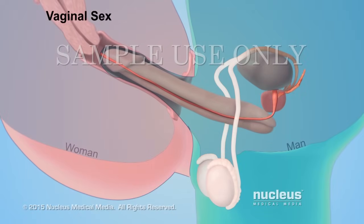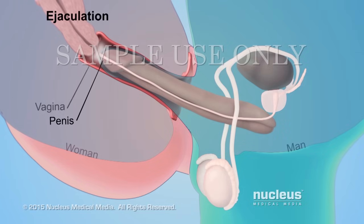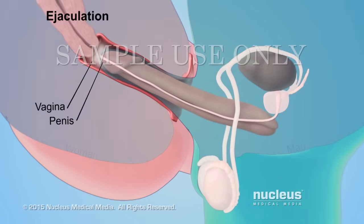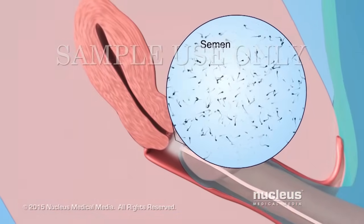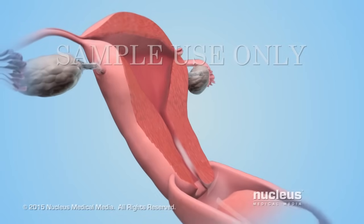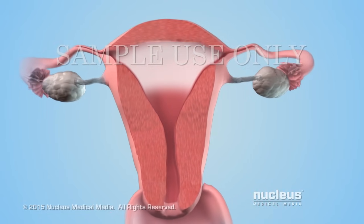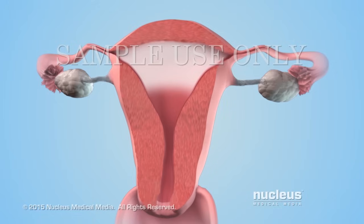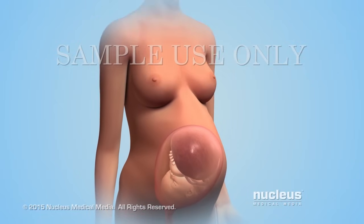During vaginal sex between a man and a woman, semen passes out of the man's penis and into the woman's vagina in a process called ejaculation. Semen contains tens of millions of sperm. From the vagina, the sperm in the semen can travel to and fertilize an egg from the woman's body. Fertilization of the egg marks the beginning of human development.